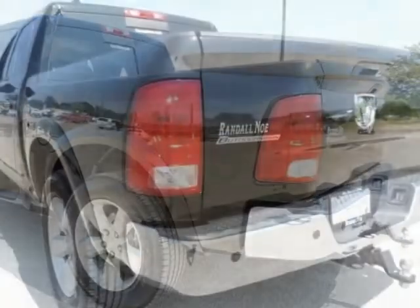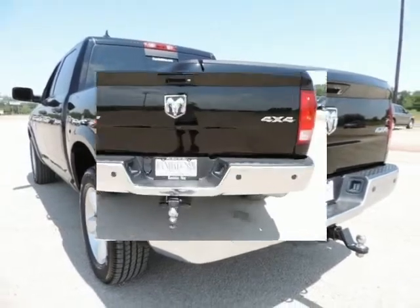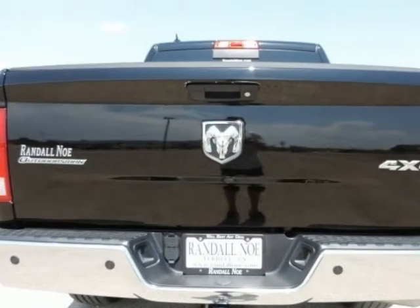Electroluminescent instrument cluster. Fog lamps. Integrated voice command with Bluetooth. Leather-wrapped steering wheel. Media hub with SD and USB.